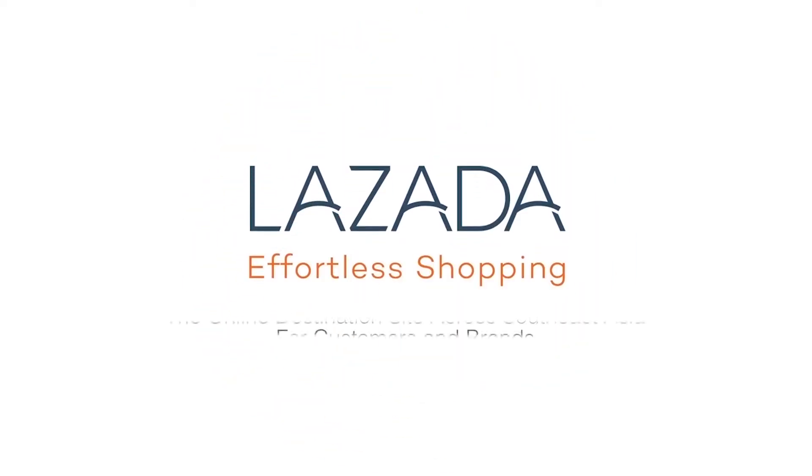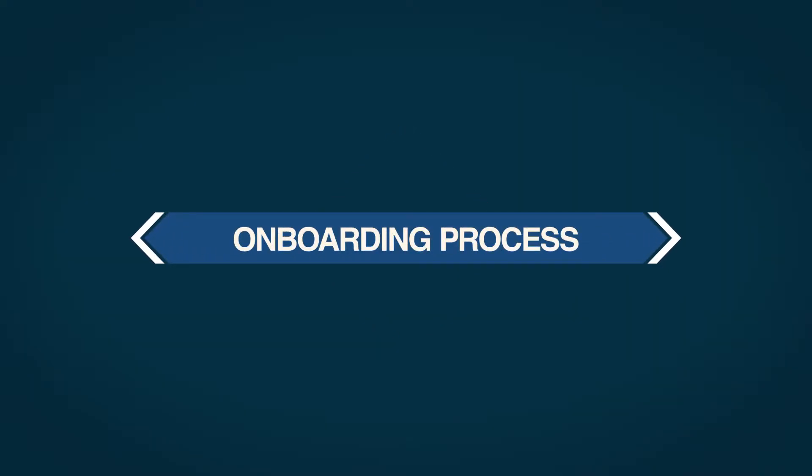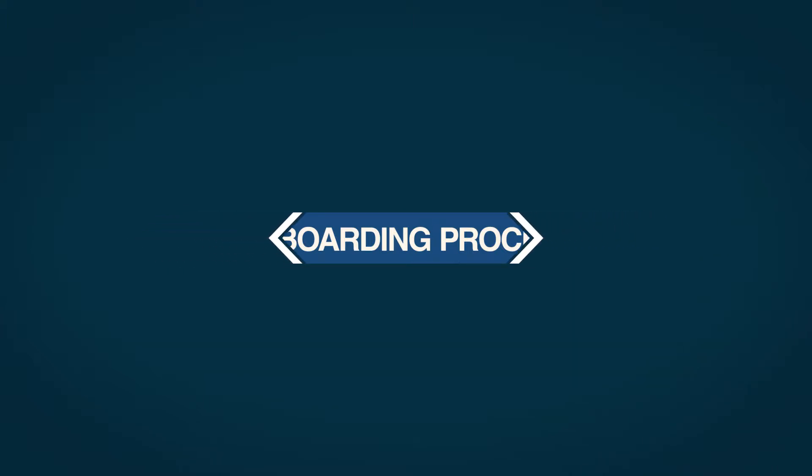Welcome to Lazada University, the online destination site across Southeast Asia for customers and brands. In this video, we will talk about Lazada's onboarding process.